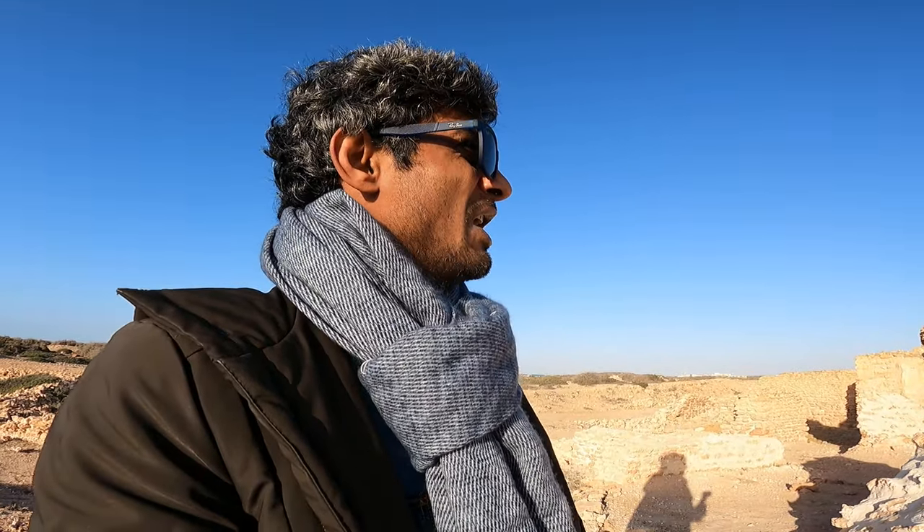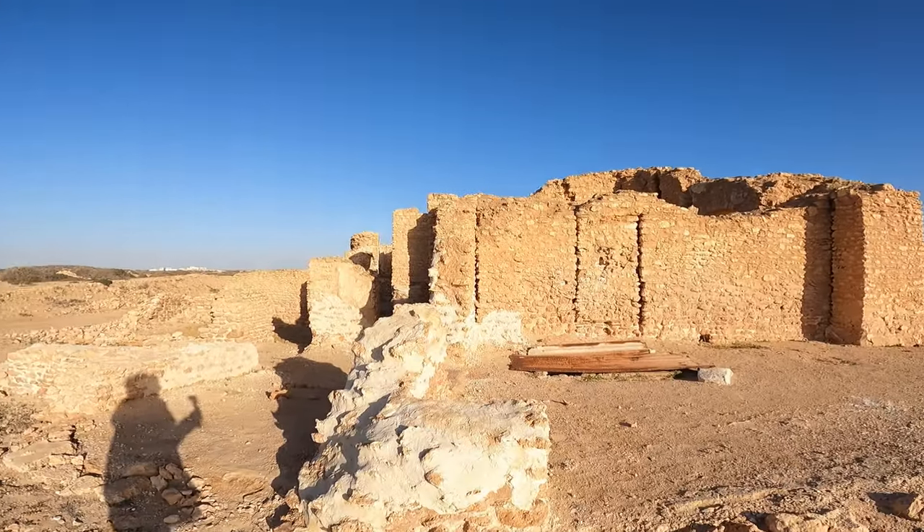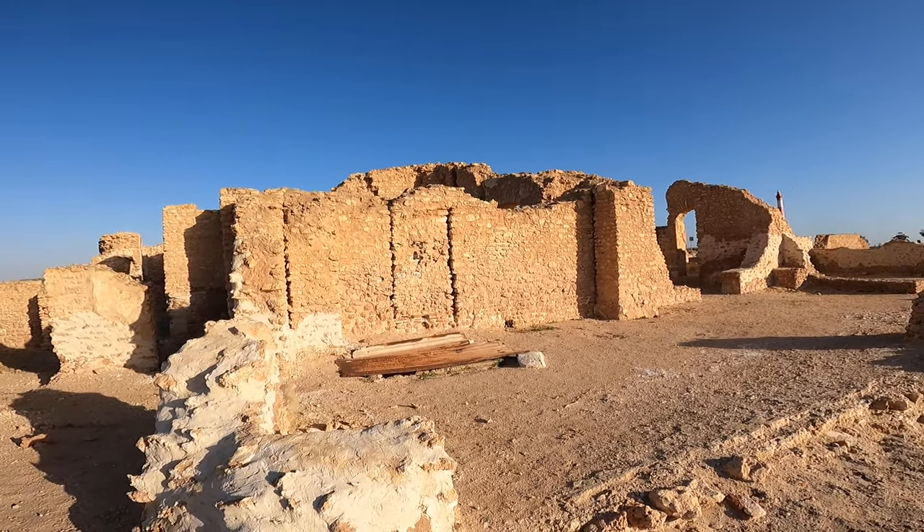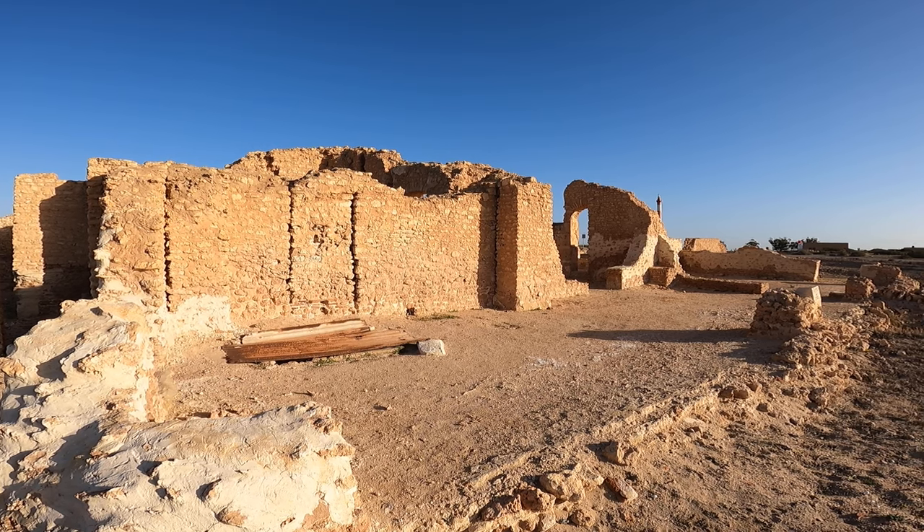That's all guys from this small vlog. If you haven't subscribed to my channel, please do subscribe and share this video, so that whenever you come to Tunisia you can have a clear idea about visiting this place in Sfax as well. That's all guys, bye bye, take care.